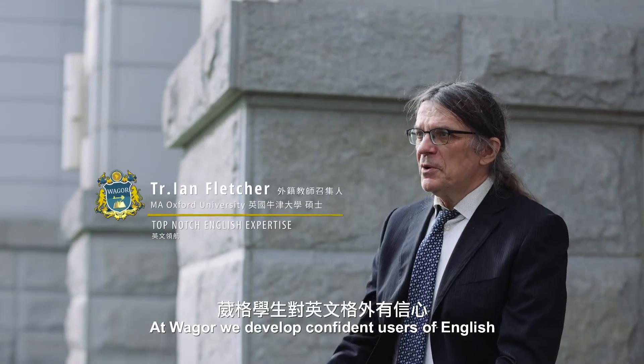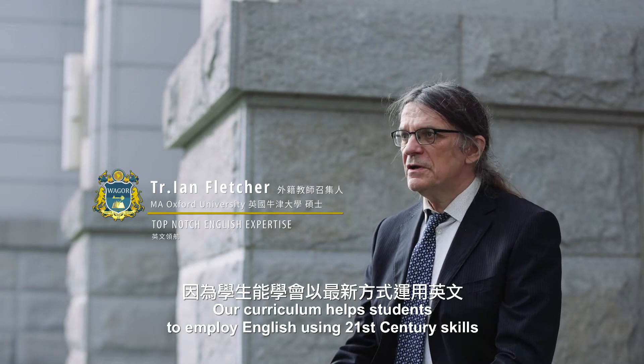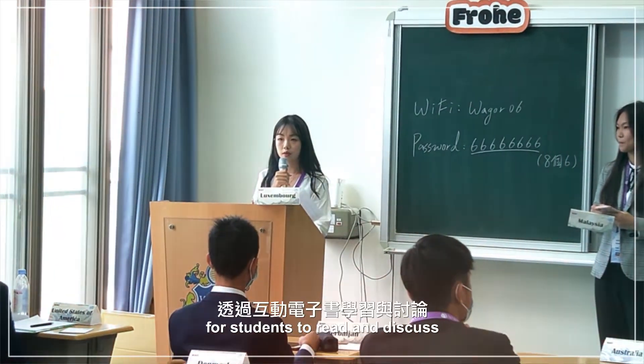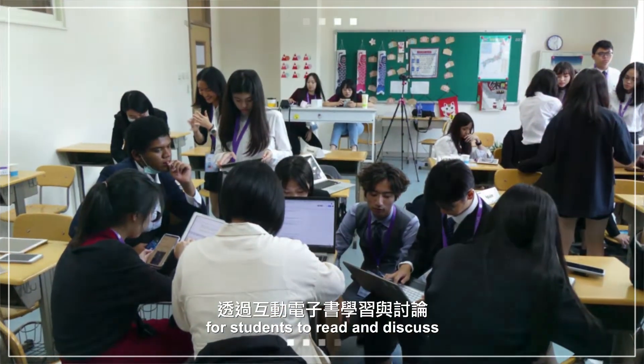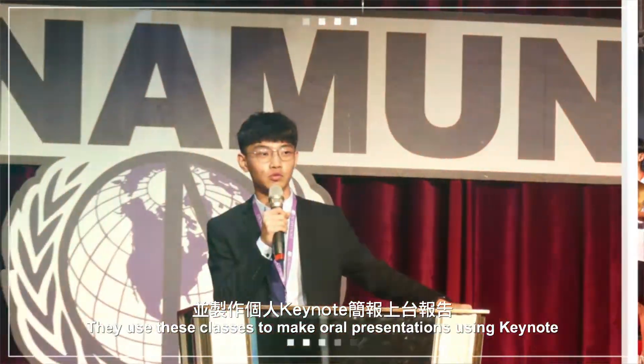At Weger, we develop confident users of English. Our curriculum helps students to employ English using 21st century skills. Our e-discussion classes use e-books for students to read and discuss, and they use these classes to make oral presentations using Keynote.